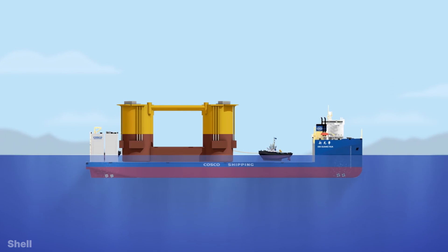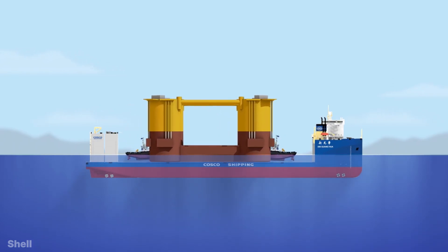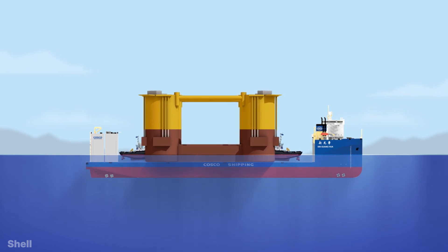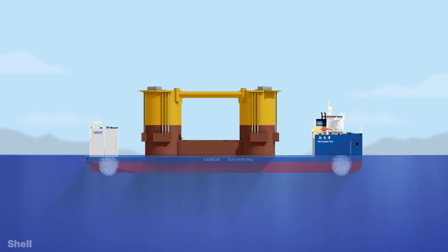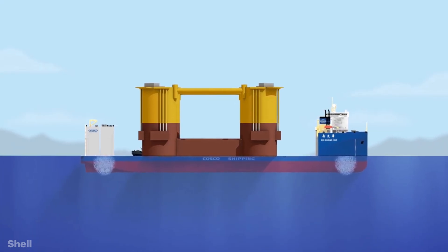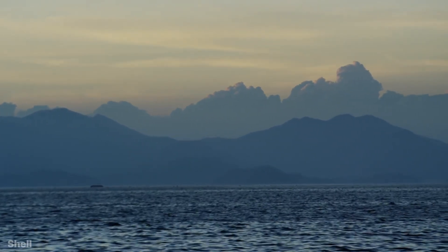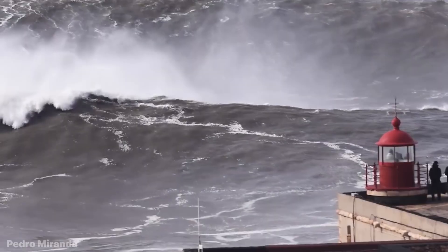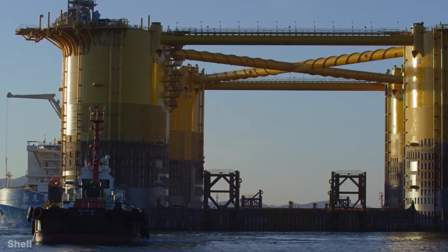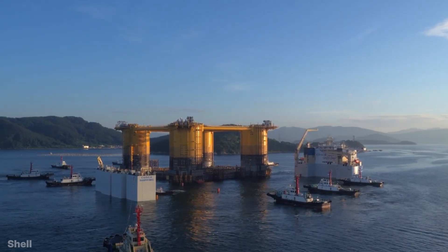For this, first the vessel intakes water into the water tanks present inside it, due to which it goes down into the water. Then the tugboats pull the oil platform and take it on top of the vessel. And then finally, the vessel pumps out the water again, due to which the vessel rises upwards. It is very important for the sea to be calm for this work, because if done in waves, Appomattox will not be able to load on the vessel in the correct alignment, which can be dangerous for both the vessel and Appomattox.